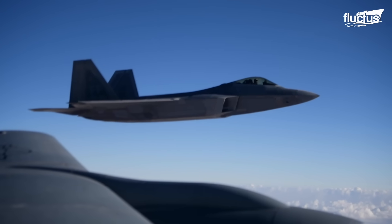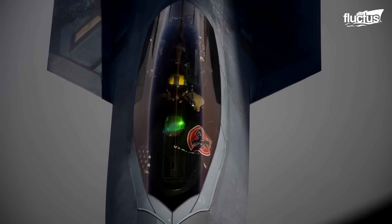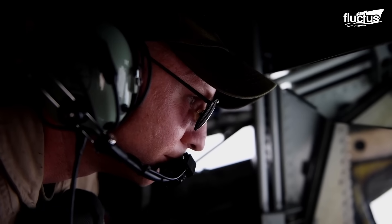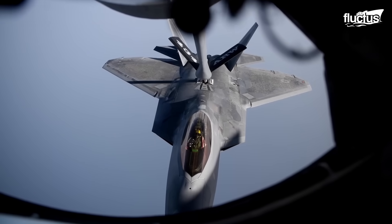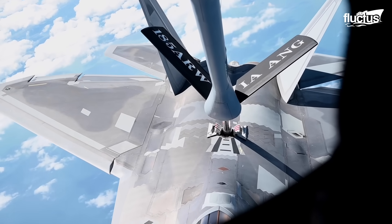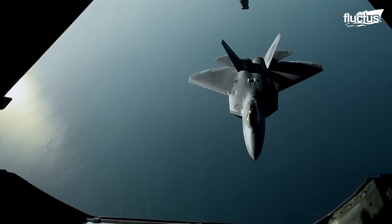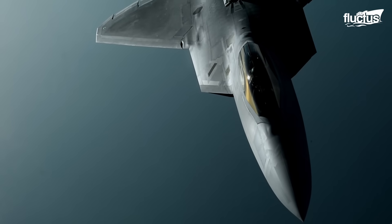While the F-22 has a decent fuel capacity of 18,000 pounds, there may be instances where the fighter has to be refueled in mid-air to keep the fighter engaged in a mission. Thus, air-to-air refueling plays a crucial role. The flying boom from the tanker connects with the fuel receptor during the fuel transfer, and the F-22 pilot should maintain the required clearance from the tanker until the transfer is complete. The boom can transfer fuel at a rate of up to 6,000 pounds per minute.